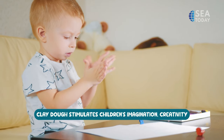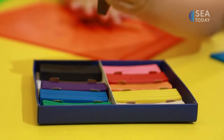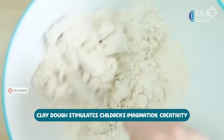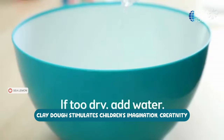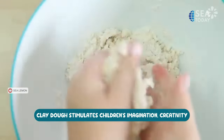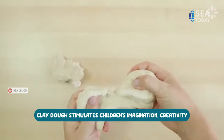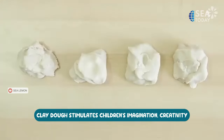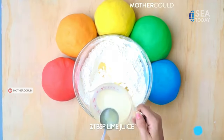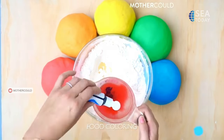It also builds strength in the arms, back, and shoulders when rolling the Clay-Doh. Clay-Doh also stimulates imagination and creativity. Children create objects from scratch, which encourages them to test their imaginations and explore new and innovative ways when playing with dough. This gives them a sense of achievement and enhances their imagination through pretend play. Store-bought clay can be expensive, but it is easy to make at home with ingredients such as flour, salt, warm water, vegetable oil, and food coloring. Making homemade clay can also build a deeper bond between parents and children.